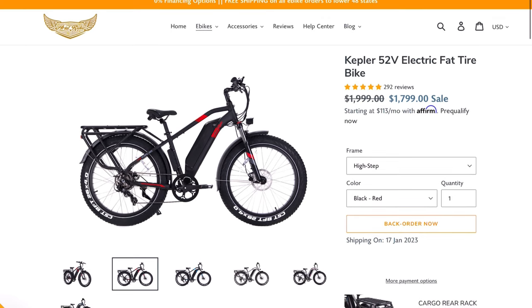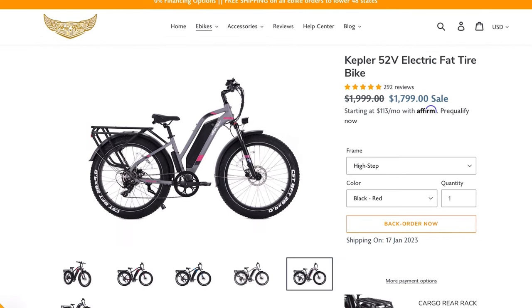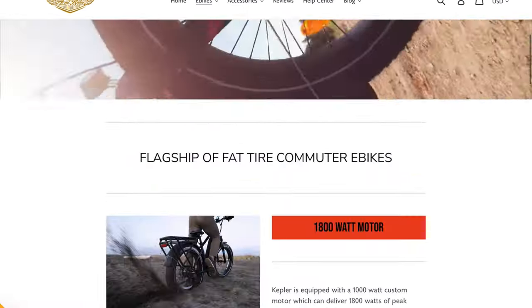Another awesome bike is the Kepler 52-volt from Aerial Rider. This has the strongest hub motor that Bafang sells — it's a peak of close to 2,000 watts. The battery is large at 20 amp-hours of capacity at 52 volts, and the bike itself is a nice mountain bike with fat tires.